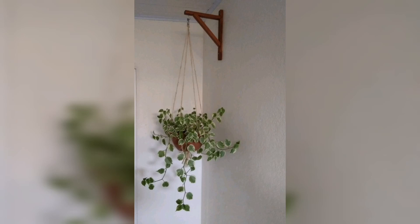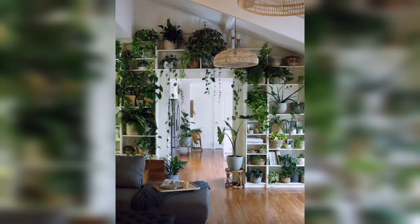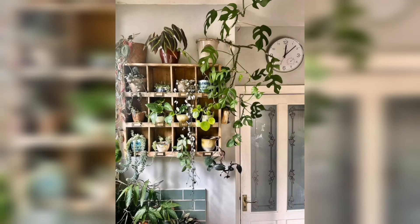Hey guys, welcome back to another video of my YouTube channel Gardening Pro DIY. In this video, I will show you a beautiful visual collection for your home indoor plants.